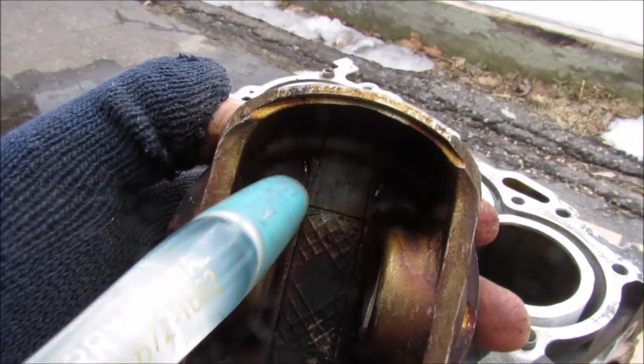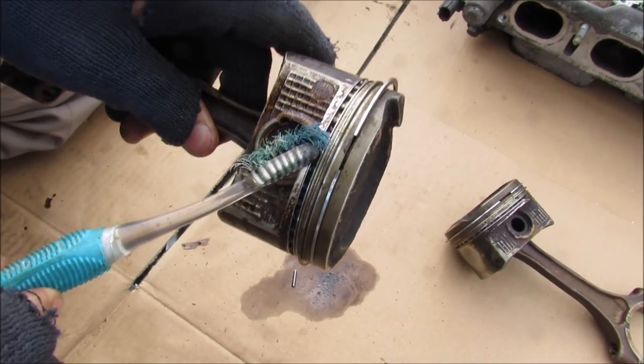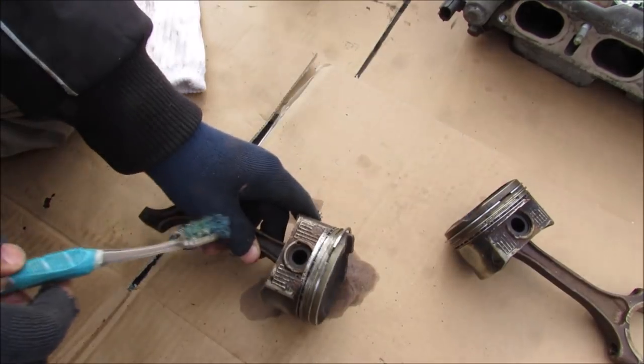Here's a closer look at those drain holes — you've got one over there, one there, and then another two on the bottom on this side. Now I'm going to try to clean up that oil control ring so we can have a closer look at what it's supposed to look like.